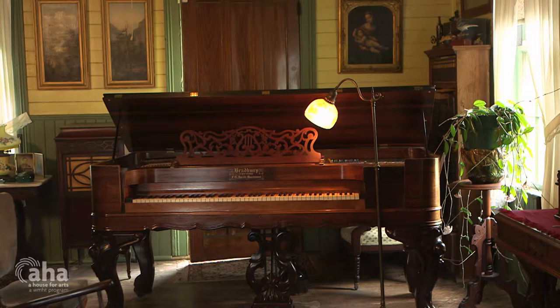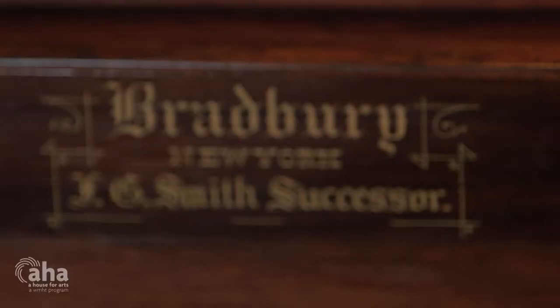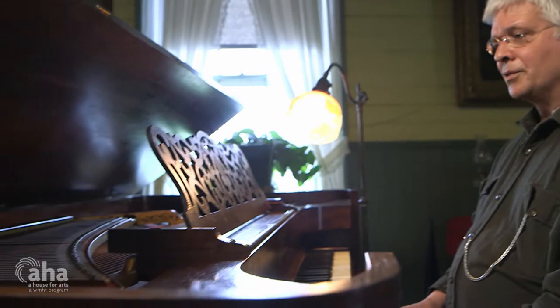It was down in a basement full of water. Water leaked on it. It was a basket case. And I thought, well, this will be a challenge — let's do this thing. This is a square piano. That's what they call a square piano. Some people call them square grands, but they're actually known as a square piano.